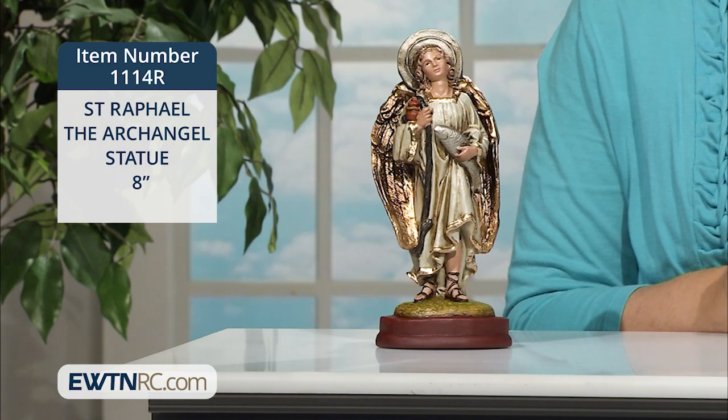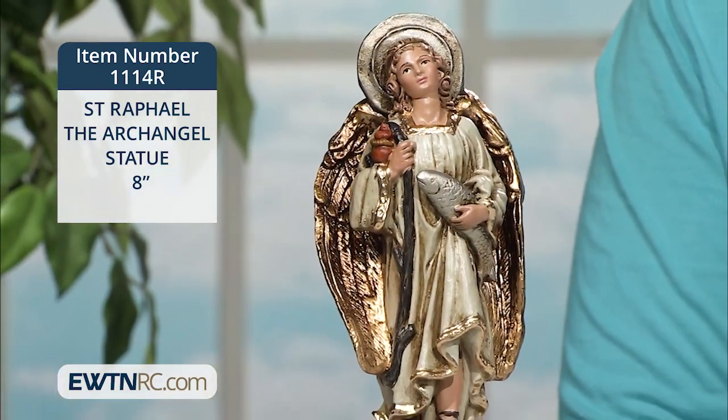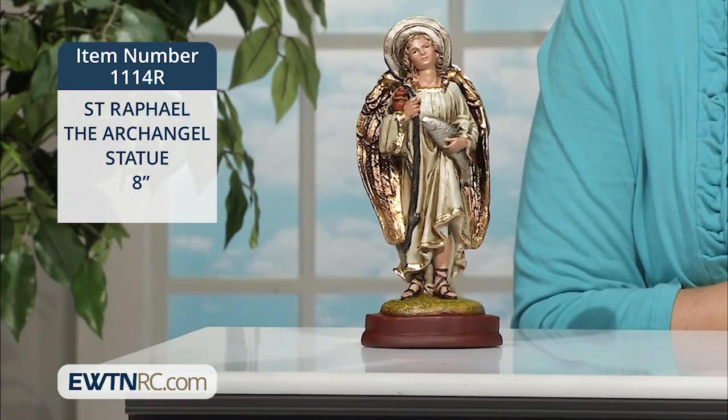In the Book of Tobit, the Archangel Raphael takes the form of a man and guides Tobias on a great journey. Here we see the angel with his staff in hand, a gourd dangling from the top, with sandals on his feet. He carries a fish, which he uses to heal Tobit's eyes.